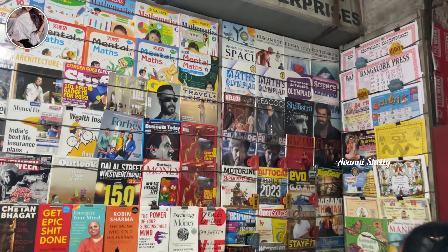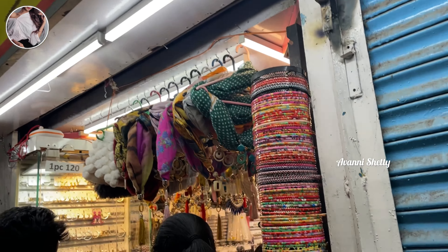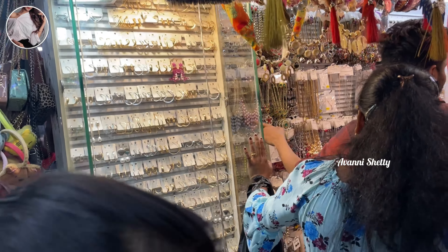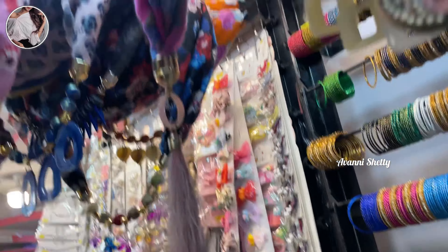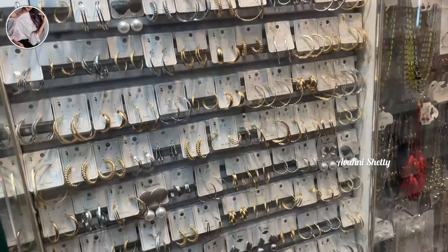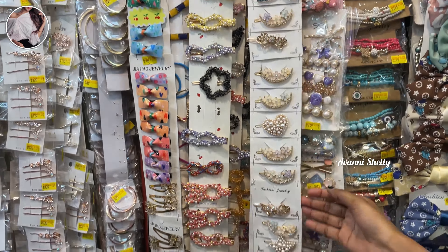You will also find a really good books collection here — different kinds of motivating books, story books, and all kinds of books. And here comes the fancy shop, where you will find different designs of hair bands, bangles, hair clips, necklaces, earrings, studs, and props — so you will find all your fancy hair accessories here.